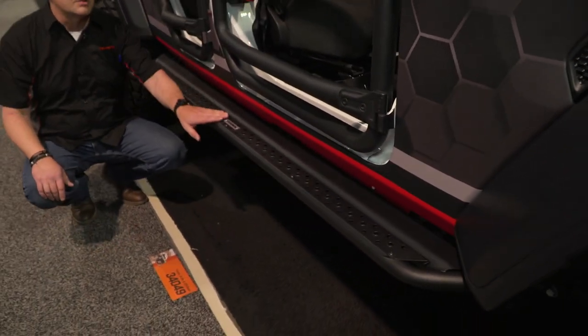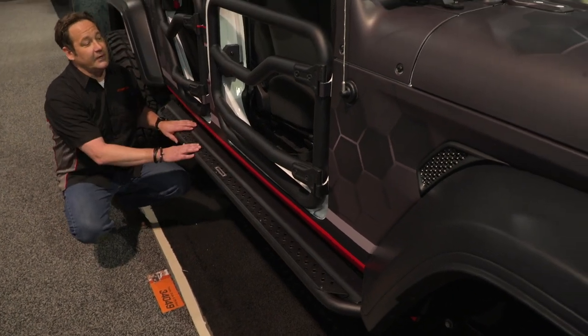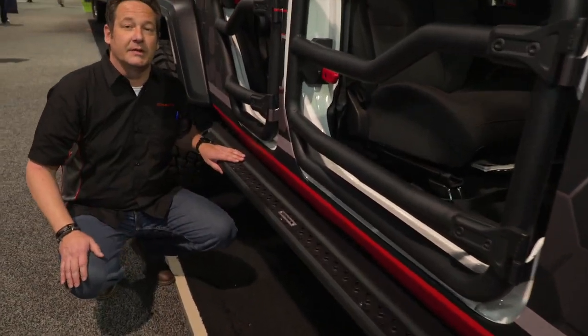The DSS step pad runs the full cab length. It allows you not only to get in and out of the vehicle, but if you put a rack up on top of the cab, you can actually walk across the running board to get up there.